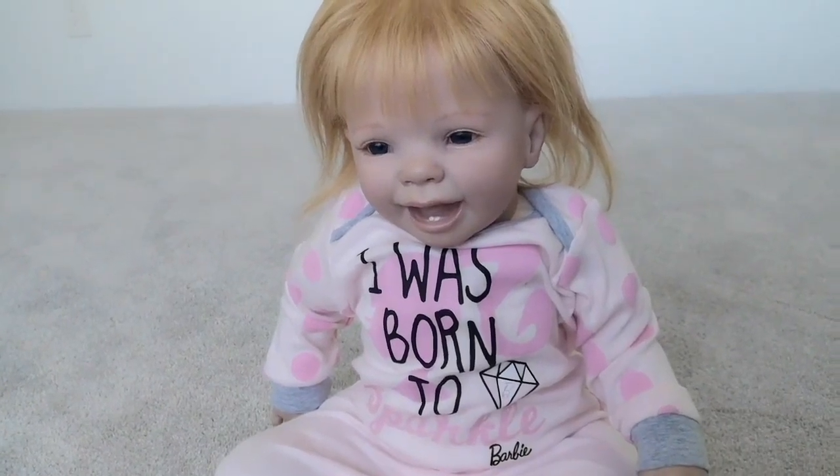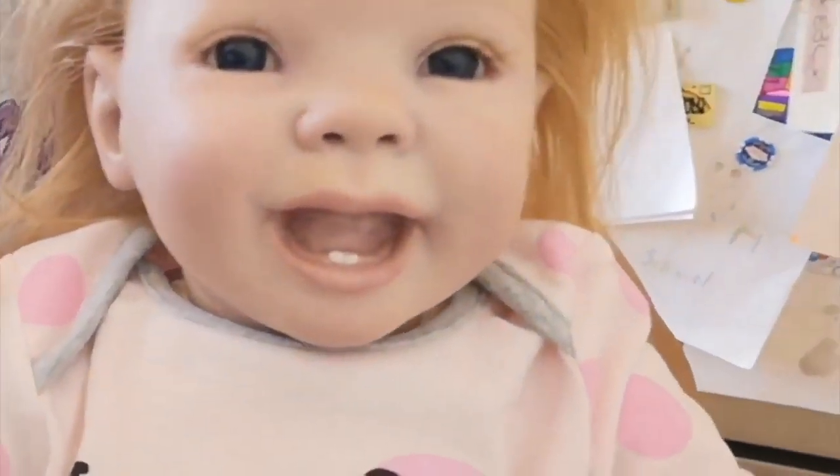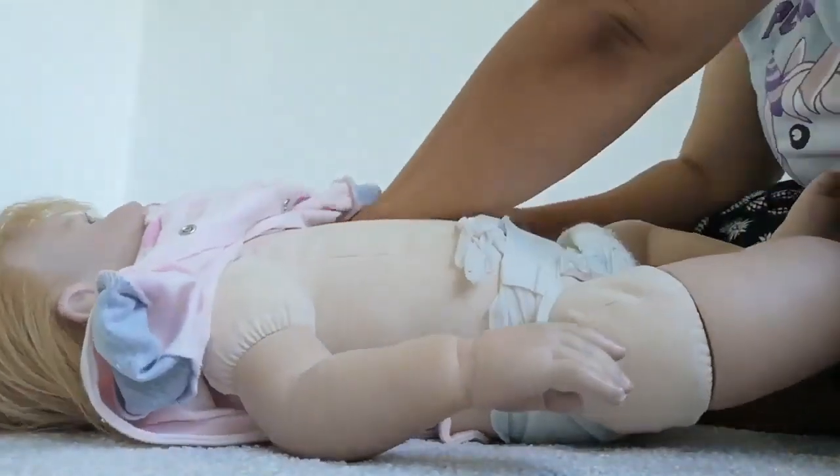In today's Reborn video, I'm going to do the afternoon routine of my Reborn toddler, Jenny.